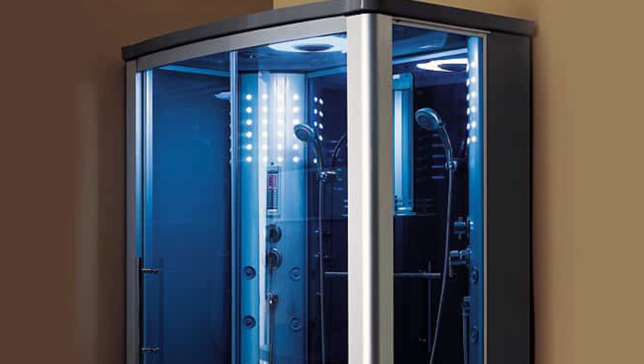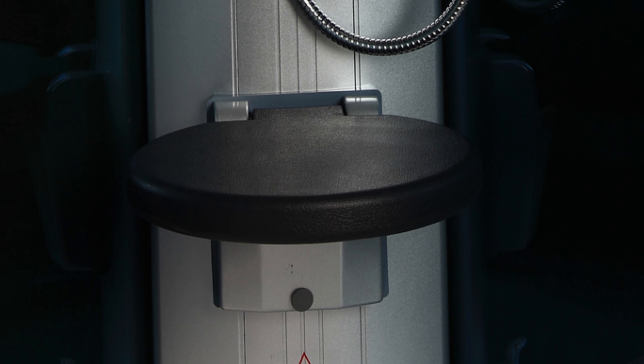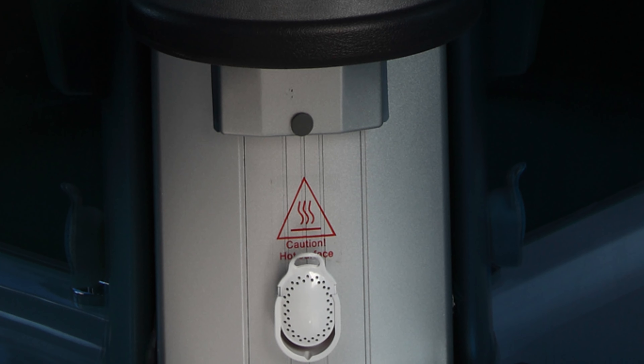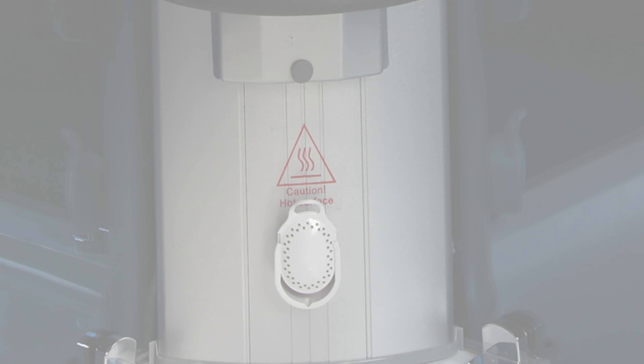The Mesa 803L is designed for easy installation, capable of fitting through a standard 32-inch doorway, making it an ideal choice for various settings including remodeled homes and basements. It's available in both right- or left-hand configurations, offering flexibility in design and installation.